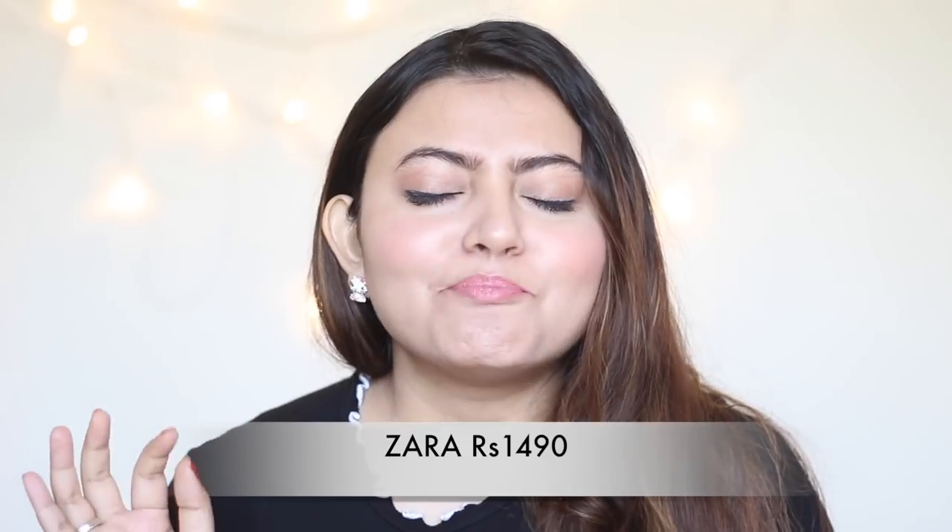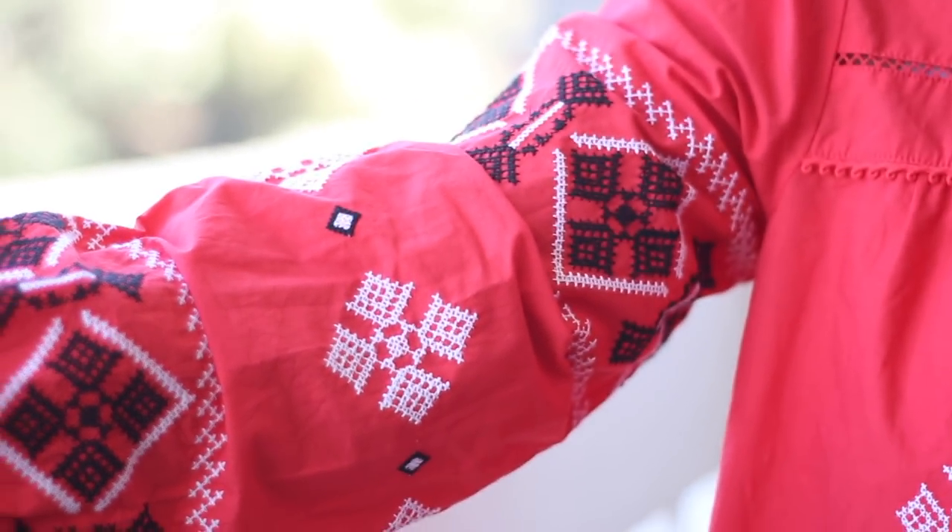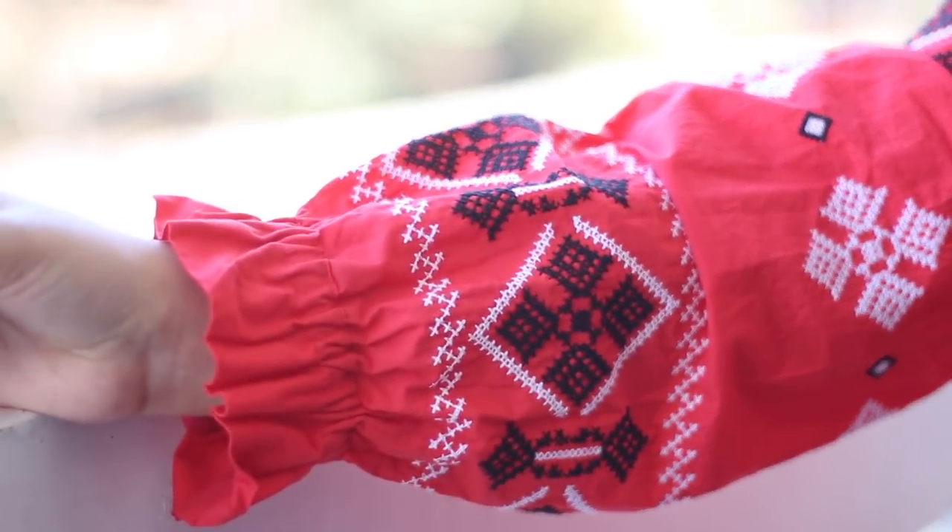Moving on to the next product, which I got from Zara — this beautiful red top. Zara is currently having some crazy sales, and I might have a slight obsession towards Zara. I wait for sales like this because I love their products. They are a little pricey — they're a high street brand — but their products are really amazing, and sales are obviously the best time to go for them. The material is absolutely amazing, very comfortable on the skin. I fell for this one because of how pretty and elegant it looked.